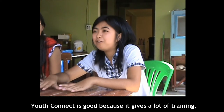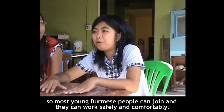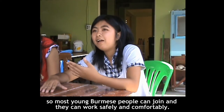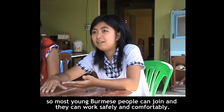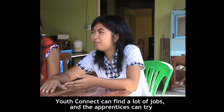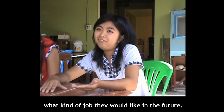He gave us a lot of training, and so also young farmers — people can enjoy, and they can work safely, safe and comfortable, and can find a lot of jobs, and they can try what kind of jobs they like.